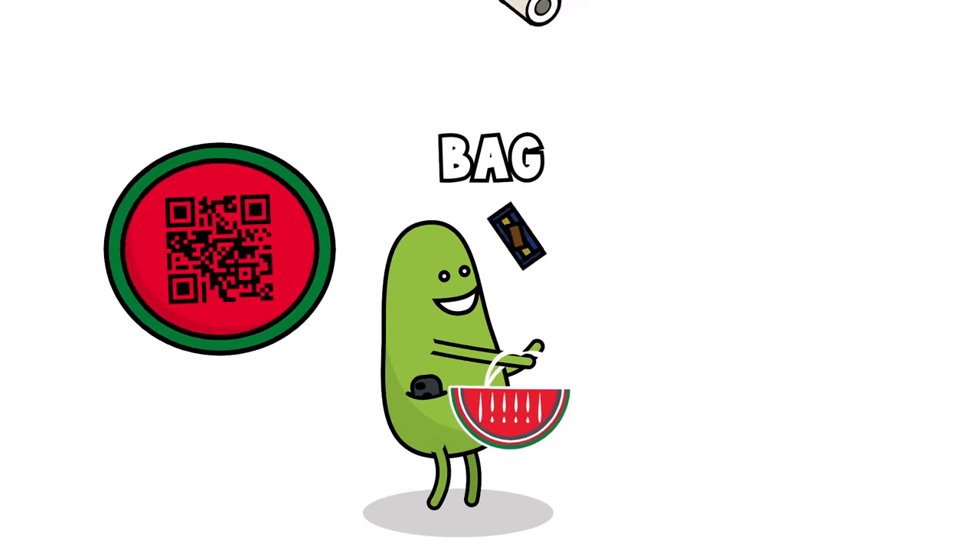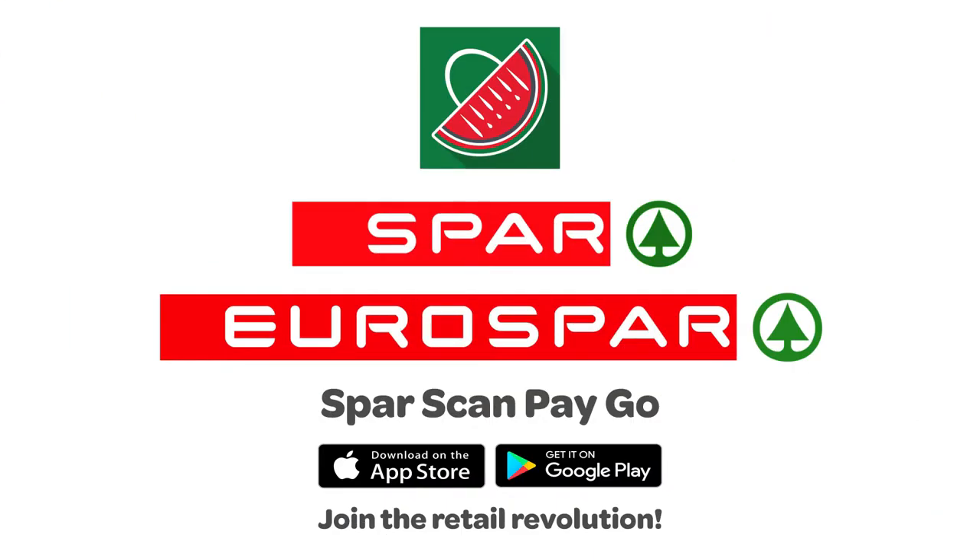Bag your items as you shop. Scan the QR code to pay and go. Download the Spa Scan, Pay, Go app from the App Store or Google Play today and join the retail revolution.